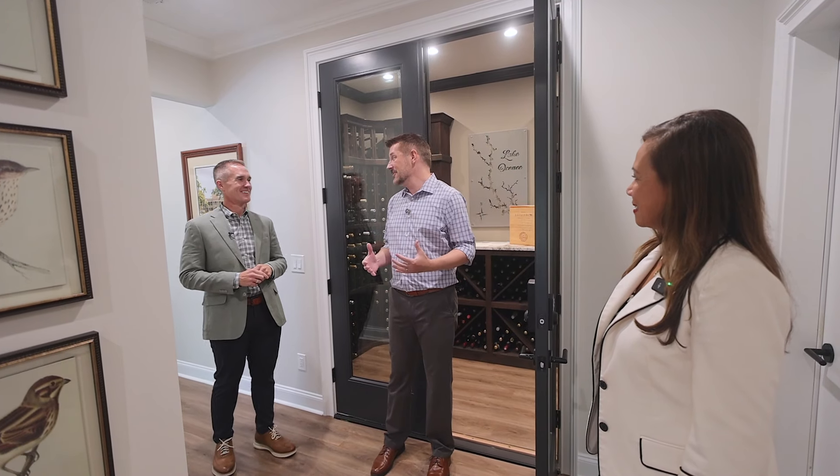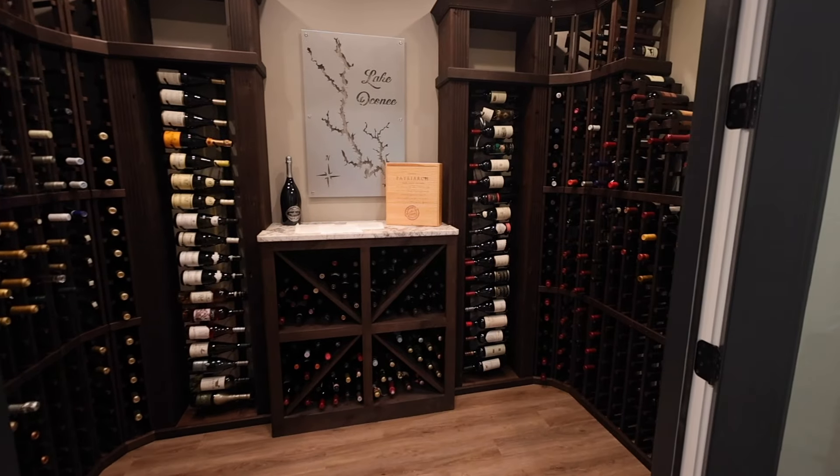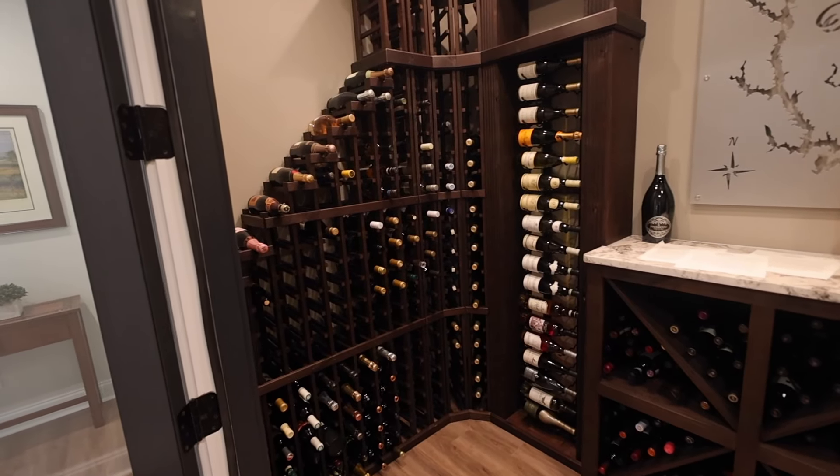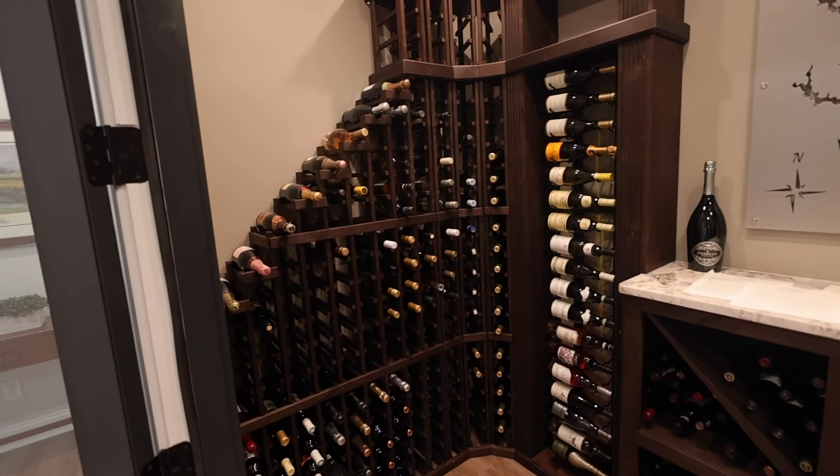This is the wine room and we absolutely love it. We worked with a company that specializes in wine room designs based in Utah. They did the custom CAD designs and shipped in all of the custom shelving to really make this space work. It's a great and efficient way to store all of your red and white wine — maybe a little Prosecco.